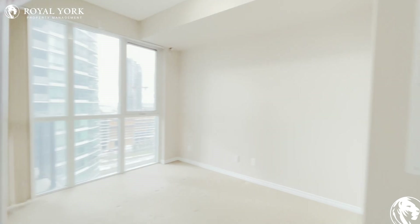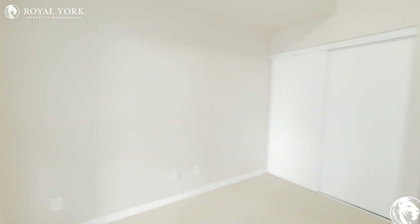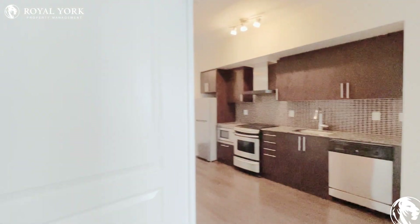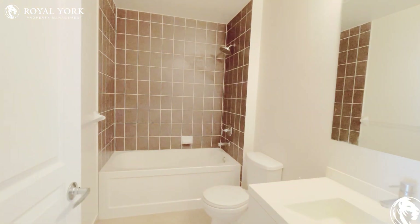Your bedroom also has these nice large windows. You have ample closet space and the unit could comfortably fit a queen-sized bed. And finally we come to your full three-piece bathroom with a full-sized tub.